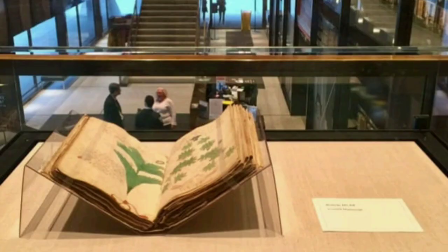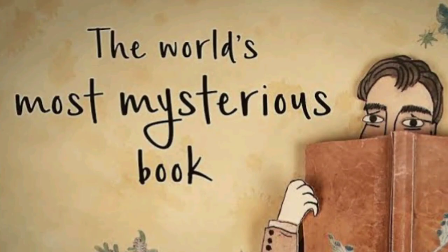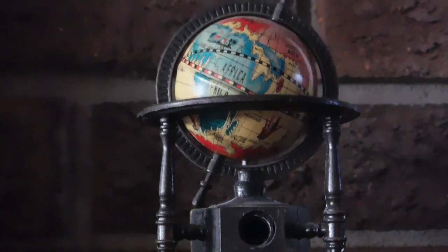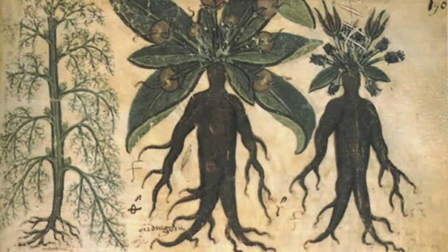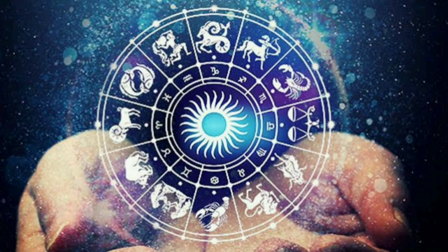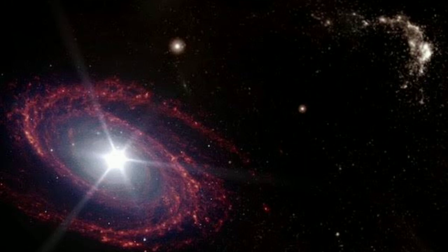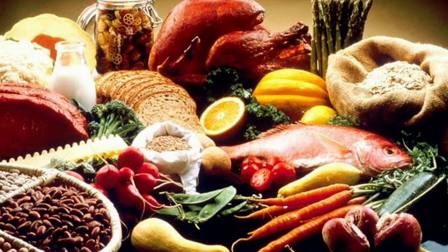But they did not decode their own names, so they can't read their own names. In this book, there are drawings and classifications. The most important sections include: Botanical, Astrological, Biological, Cosmological, and Food Recipes.